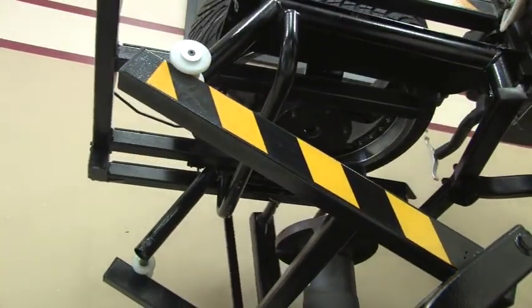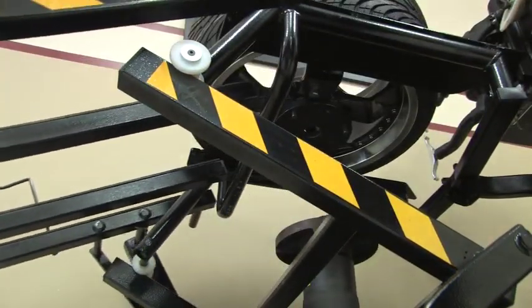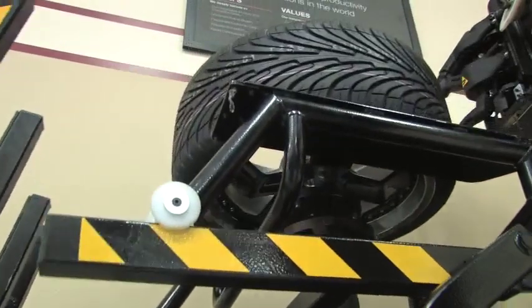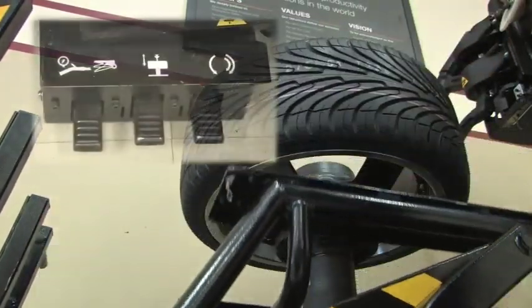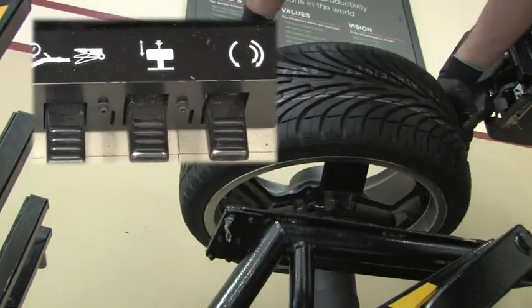The Monte FA 1000 incorporates a state-of-the-art hydraulic clamping system that attaches the wheel to the machine with even force. Simply place the proper centering device and press the foot pedal.